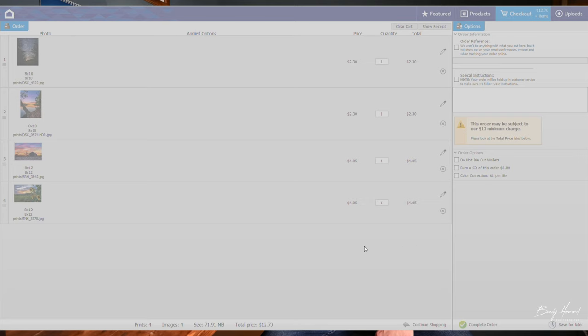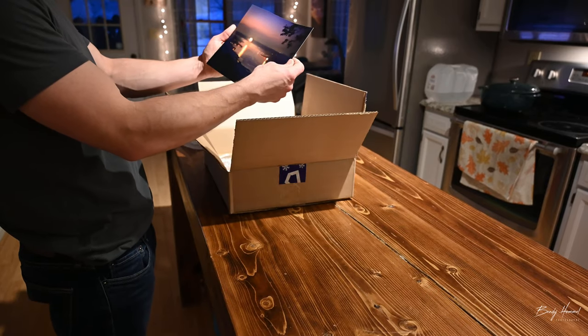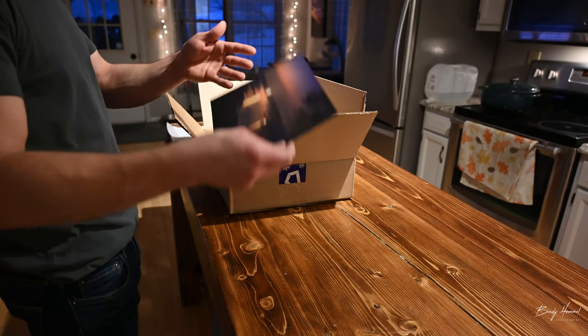WHCC offers two-day shipping, so two days later I receive that print, inspect it, and make sure everything checks out. There's been very few occurrences where it's been damaged in shipping. I just email White House Custom Color a picture of the damaged photo, and they overnight it — so I get that the next day. No complaints with them either. White House Custom Color has been awesome.